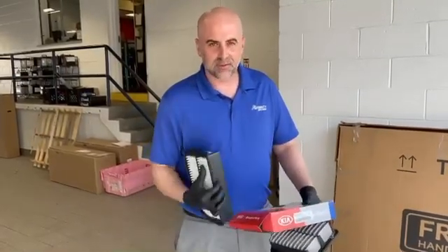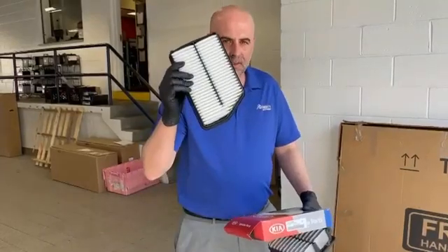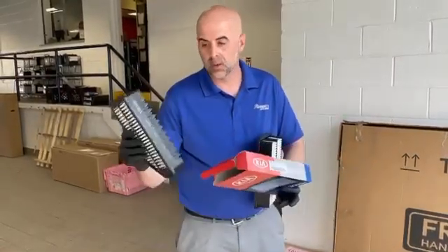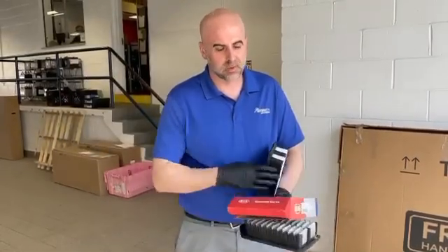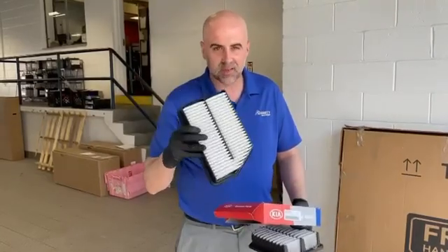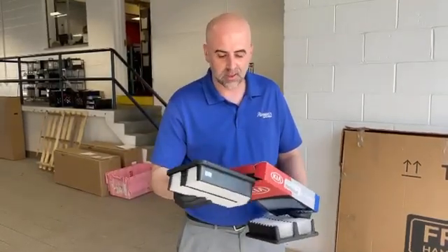This is a clean air filter here. Recommendation on changing an air filter is when it's dirty. So technically it should never look like this — you want to try to keep it looking like this as much as you can. The interval on this is typically about every 20,000 miles.